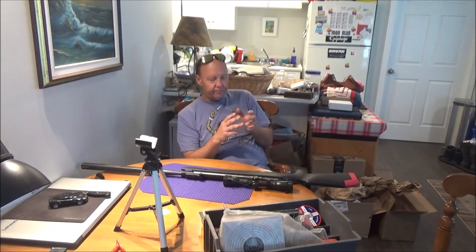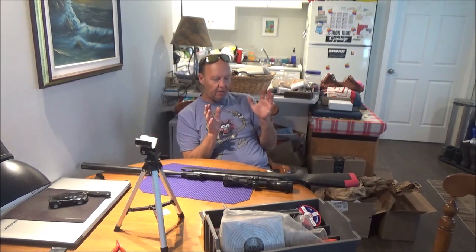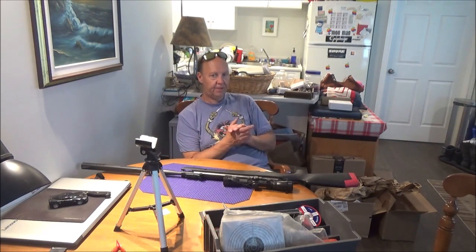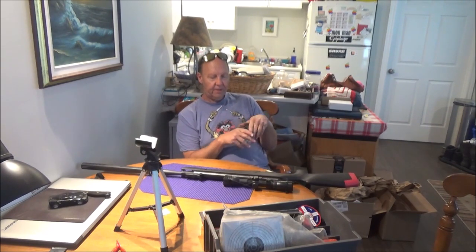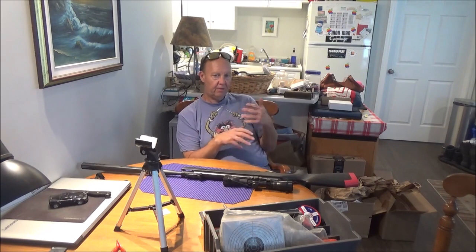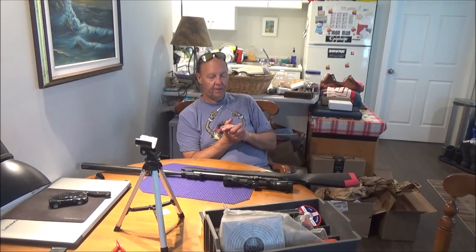I have some pet peeves about this gun, but it has not failed. I have over 300 rounds through it today — well over 300 — and not one hiccup. They said to lube it after 100 shots but I went past 300 before lubing. I'm going to let the silicone oil sit overnight and work its way through, then go shooting again tomorrow, so there will be an update review at some point on this rifle.